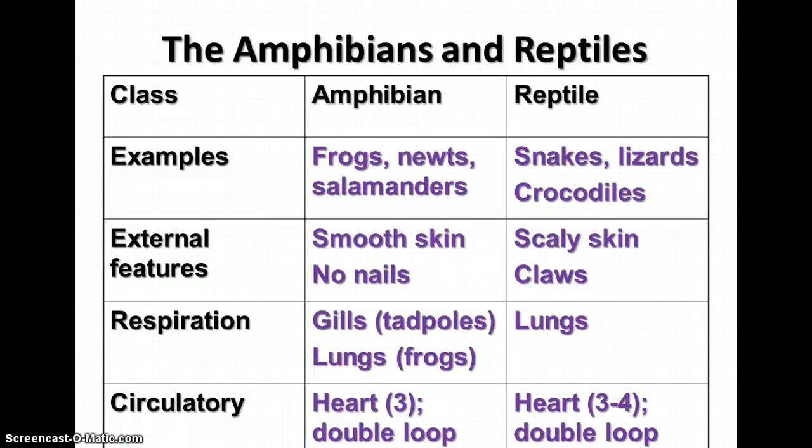The next groups of vertebrates are the amphibians and the reptiles. Examples of amphibians include frogs, newts, and salamanders. They have smooth skin with no claws. As tadpoles they use gills for gas exchange, and as adults most frogs and salamanders have lungs — though some salamanders maintain their gills throughout life. Amphibians have a three-chambered heart with a double-loop circulatory system, which is a significant advance over the single-loop system of fishes.